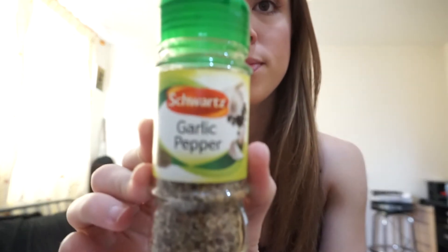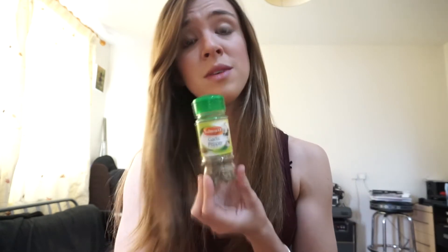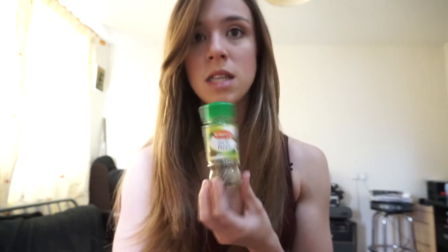I season a lot of my food with Schwartz garlic pepper. It adds so much flavour and it's really easy — I don't have to cut up or grind natural garlic, and it adds a bit of pepper as well. It's really tasty. I add it to my mince and my chicken, and I also season with things like salt, but not enough for me to bother tracking.